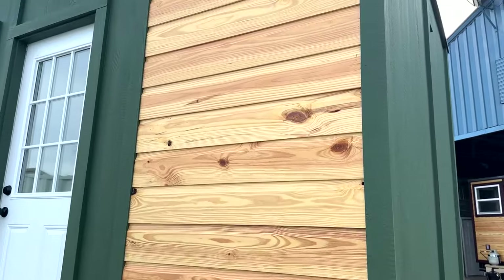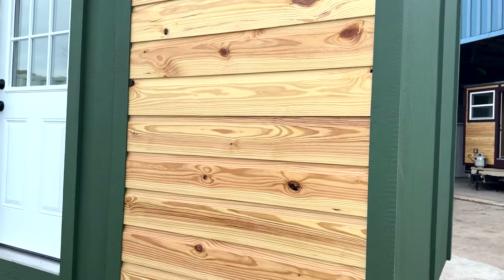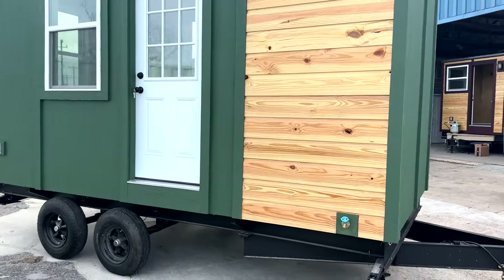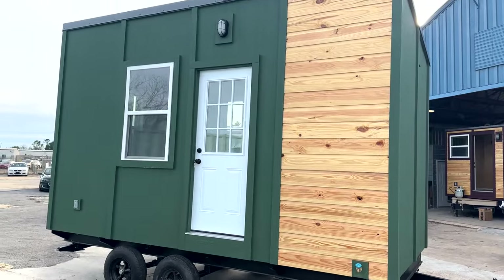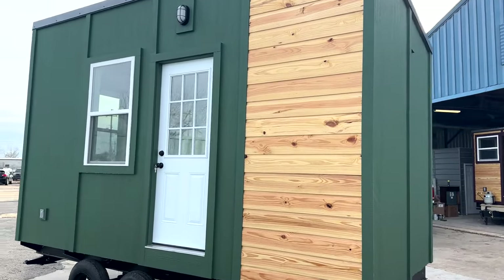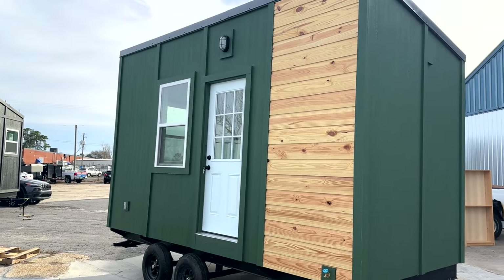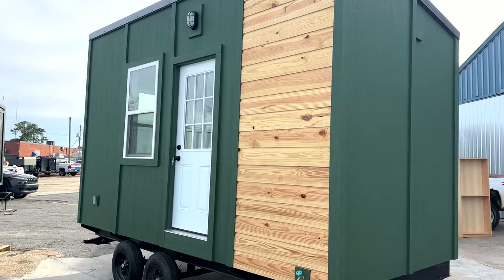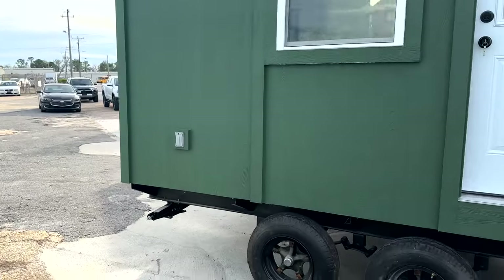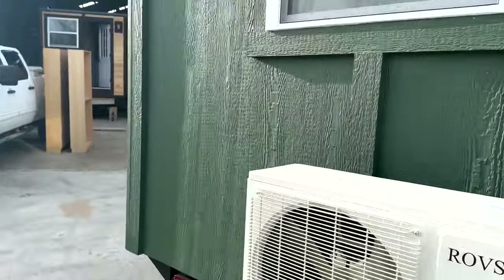One thing we're really starting to love and getting good feedback on is installing this German siding. In the past we were doing LP lap siding, which we can still do for you, but this has been sealed and will last a very long time. This is similar to all the other tiny houses we do, but this one is fully certified NOAH and C119.5 certified, which means you can put it in basically any RV park or tiny house community. On the back we've got a water hose spigot, an outdoor LED GFI outlet, and a 9,000 BTU mini split.